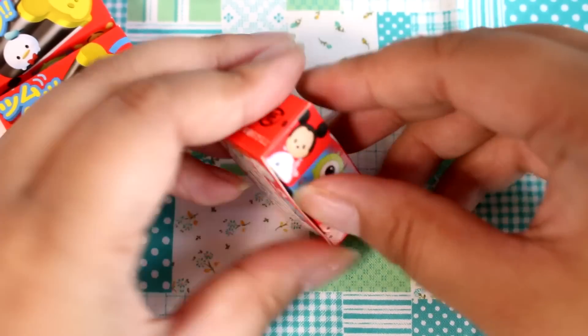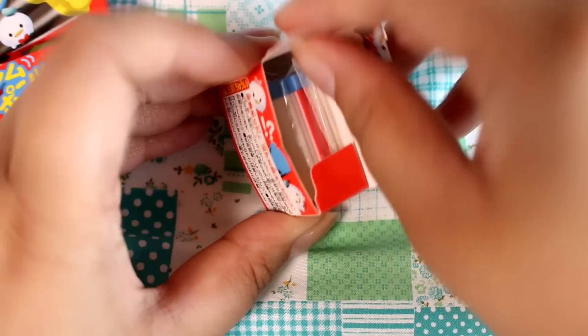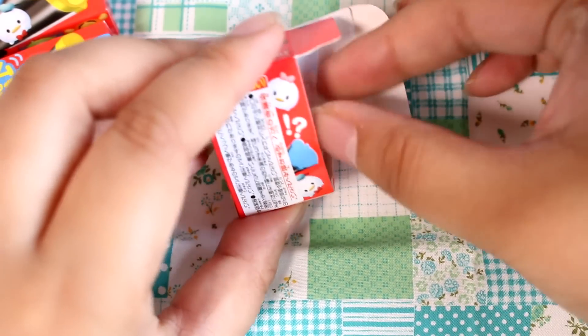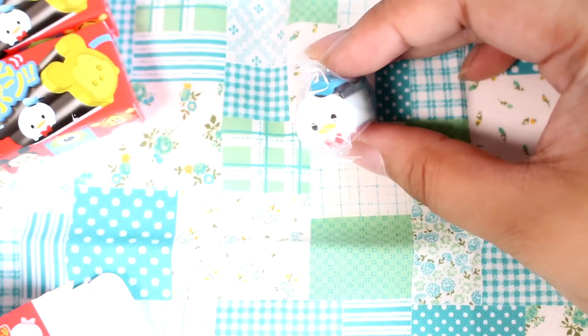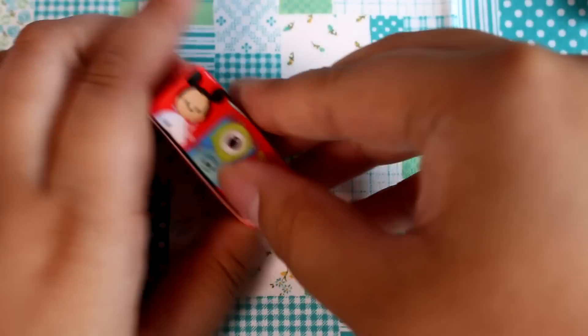So cute! No doubles so far. Let's see who is this one. Is this my favorite one? It is — it's Donald!